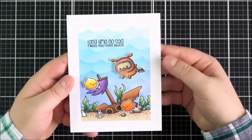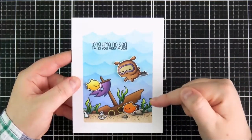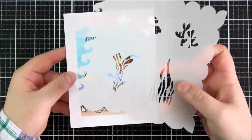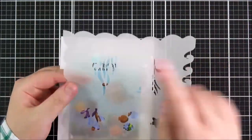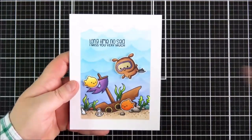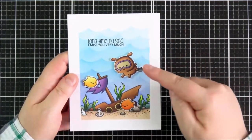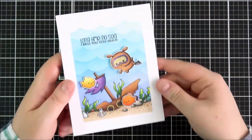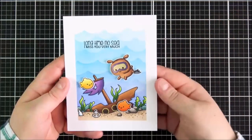This is the card that I made using the Dive Right In set. I masked off the edges of the card, stamped out the seabed with the shipwreck, and made a mask for that as well. Then I used the Wave Away stencil and added in some waves with Distress inks — going darker at the bottom and lighter toward the top. I stamped the sentiment at the top, then stamped out the little puppy with the fish on a separate piece of cardstock, coloured and fussy cut them out, and added them on with foam tape. I also added some crystal glaze onto the goggles of the puppy. Just a really fun set.